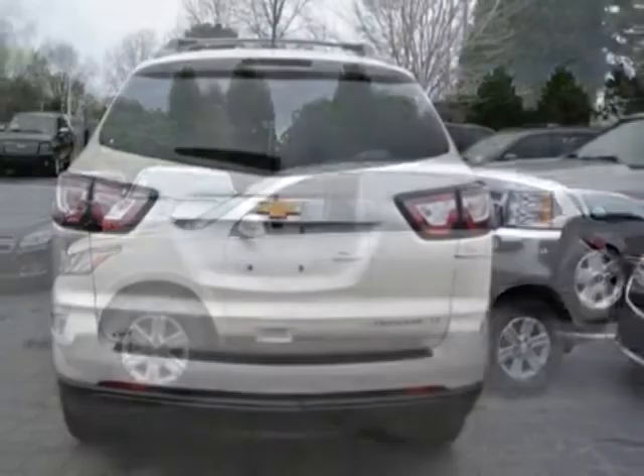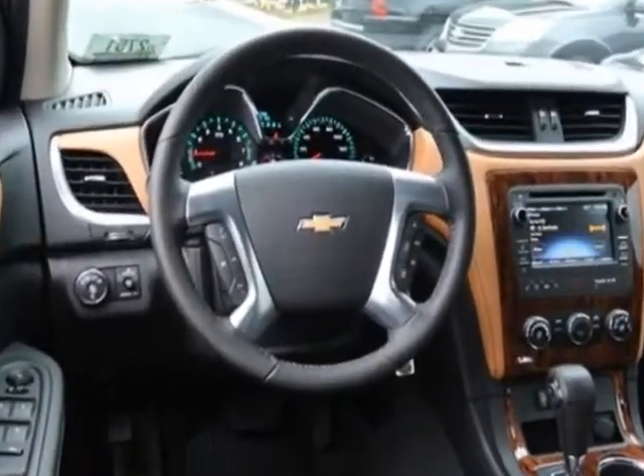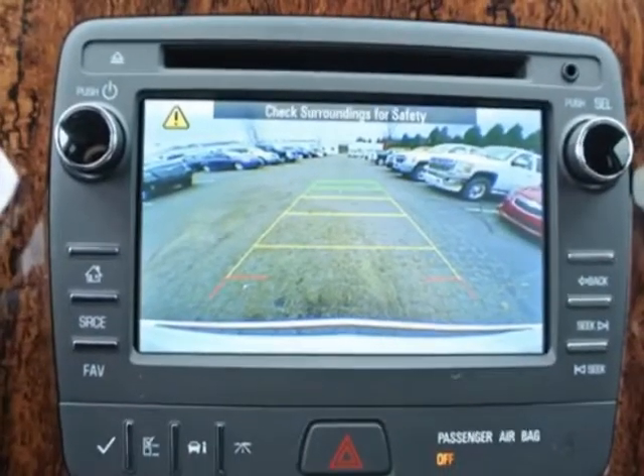This Traverse boasts a 3.6 liter engine and has a 6-speed automatic transmission. Additional options for this vehicle include the Ebony Mojave premium cloth seat trim, seating 7-passenger, 223 seating configuration.